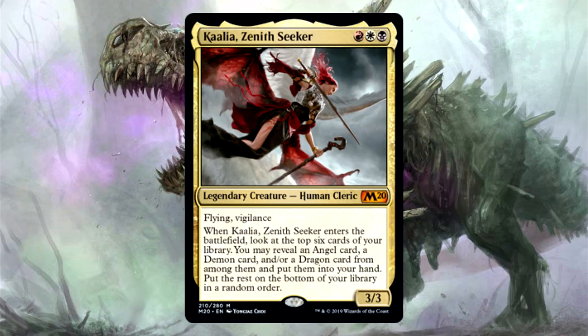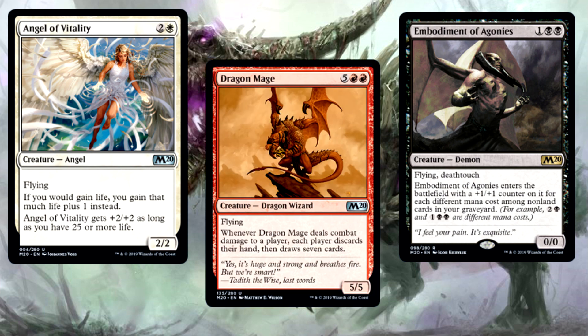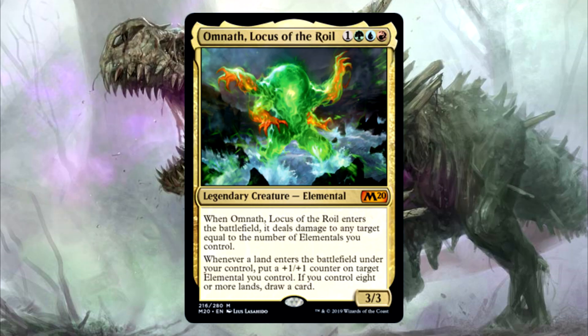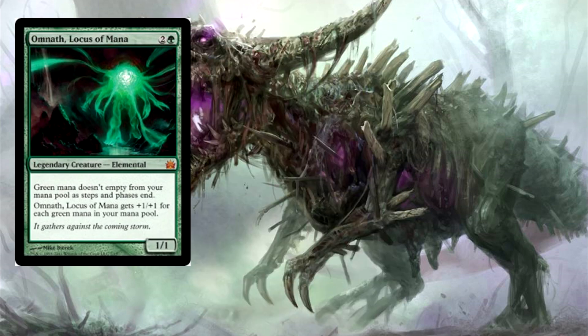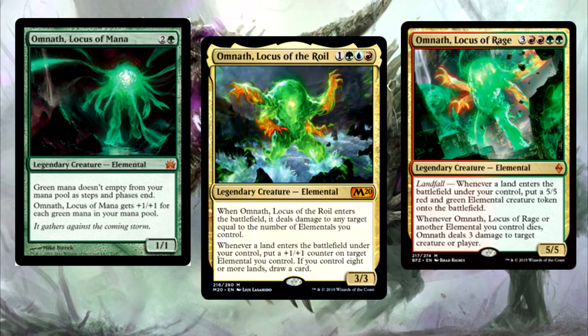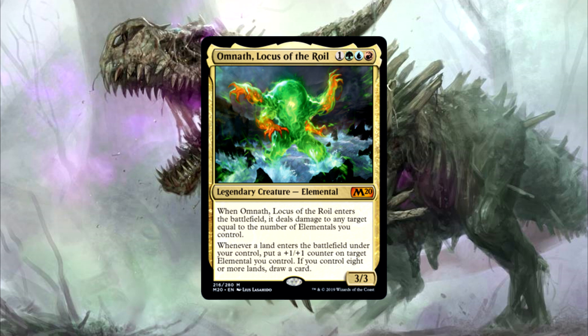Mardu brings back Kalia, who we've seen previously as a commander in a pre-constructed deck. Just like last time, she flies and she's great at fetching angels and demons and dragons, oh my. Temur gives us a whole new flavor of Omnath. Each time we see this elemental blob, it gets a new color added — going from green, to red and green, to red and green and blue in this set. This Omnath works great with all of the elementals in the set and deals a powerful punch with its enter-the-battlefield ability, as well as buffing a creature every time a land enters the battlefield.